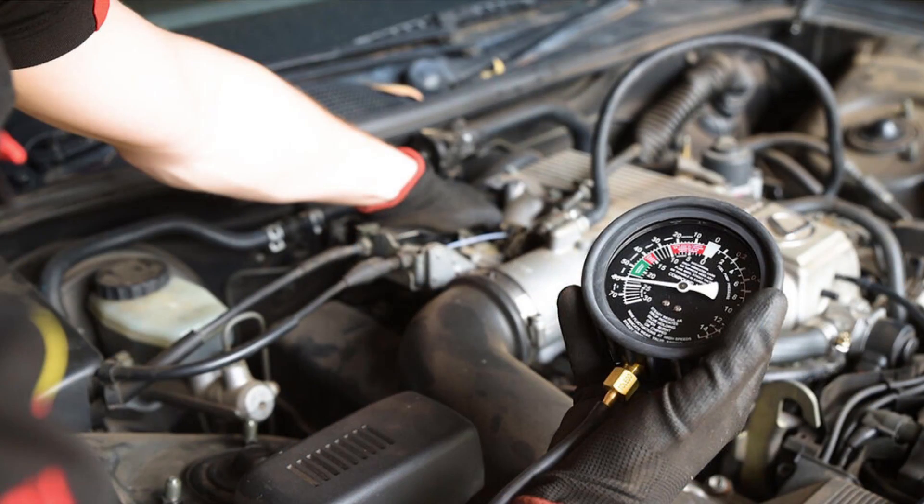The second test is a vacuum gauge test. You'll need a vacuum gauge and hook it up to a vacuum port — most vehicles have one that feeds to the brake booster, which is a good one to use. Idle your engine and note your vacuum readings at idle, then slowly increase the RPMs and see what happens. If your vacuum readings at higher RPMs are lower than your readings at idle, then you have a clogged catalytic converter.